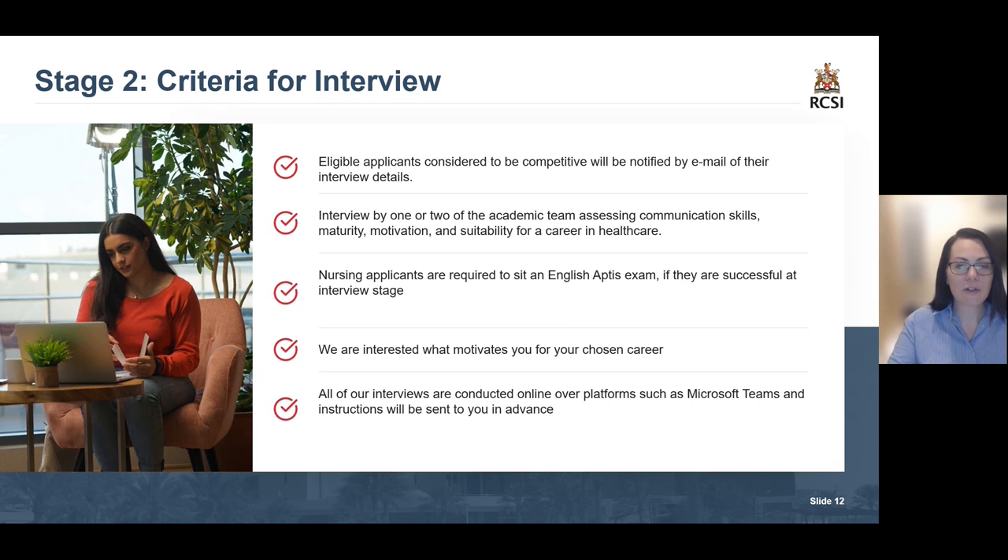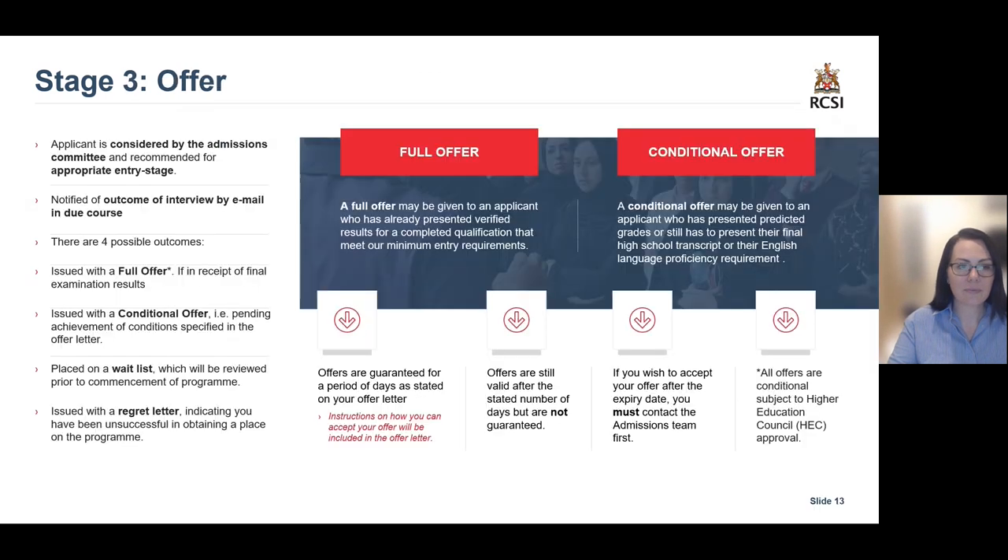Now, onto what happens after your interview. All applicants are considered by the admissions committee and recommended for an appropriate entry stage. You will be notified of your outcome after your interview by email in due course. There are four possible outcomes: you will receive a full offer, a conditional offer, be placed on a waitlist, or issued with a regret letter.